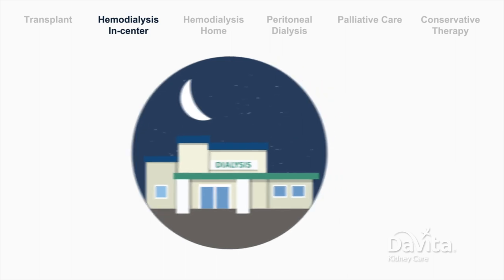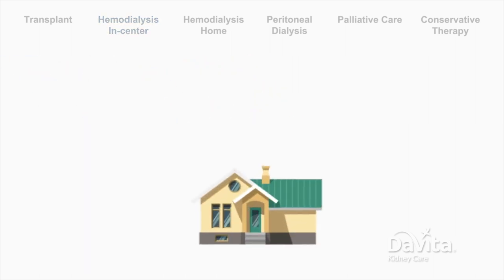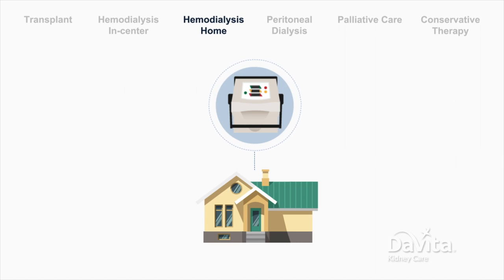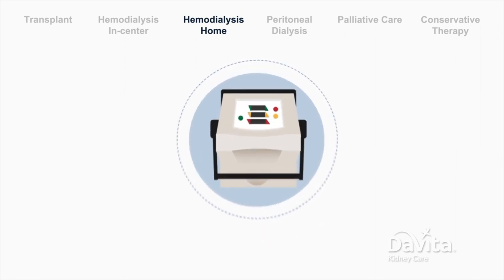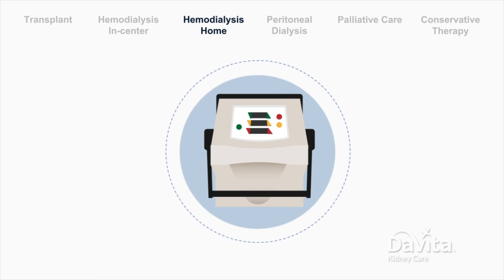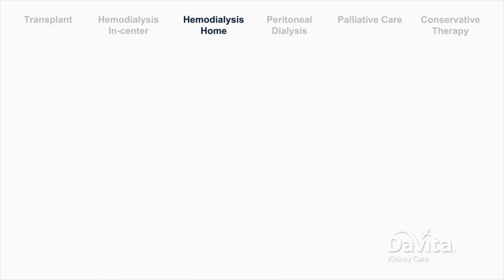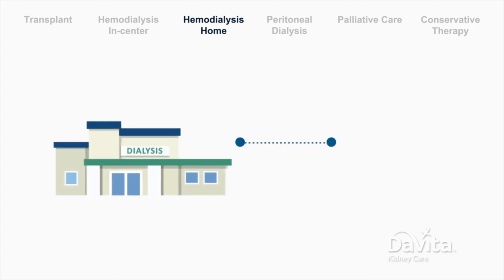Instead of dialysis in a center, doing dialysis at home is called home hemodialysis. To do hemodialysis at home, a patient uses a smaller version of the hemodialysis machine from a dialysis center. The patient must have a trained care partner to help with treatments, including connecting the patient to the machine using needles. The dialysis center provides training to the care partner.